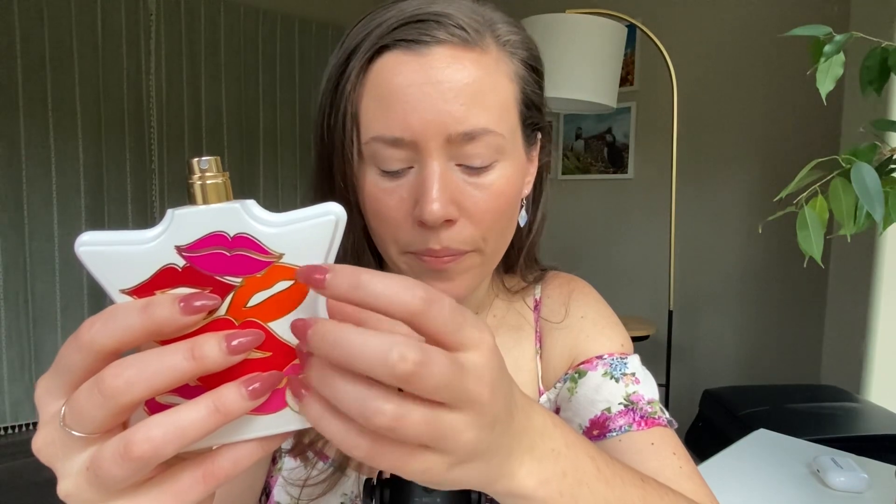For the base notes we have musk, amber, and sandalwood. I do get a little bit of muskiness from this perfume, and I think a little bit of amber and sandalwood, but nothing that stands out to me. This perfume for me is much more on the fresher, brighter, invigorating side, so I don't get a whole lot of those base notes.